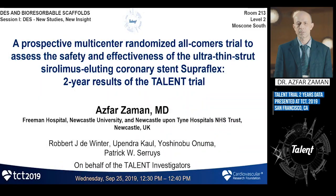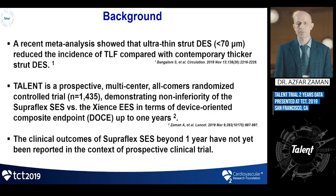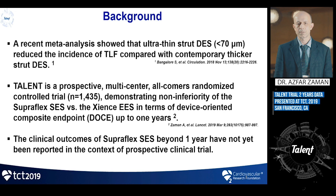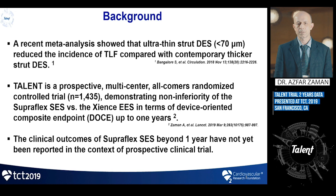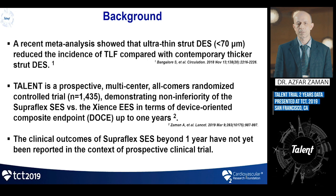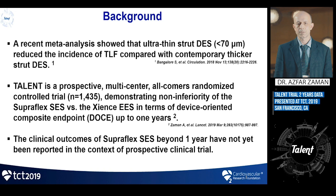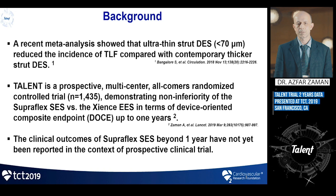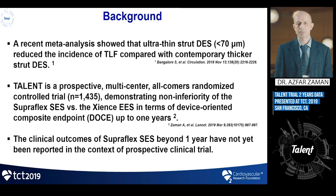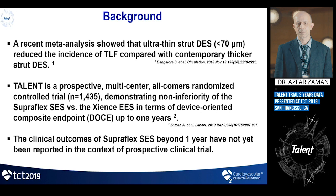This is a multi-center randomized trial presenting the two-year data of the TALENT study. A recent meta-analysis by Bangalore showed that ultra-thin strut stents, defined as less than 70 micrometers in thickness, reduced the incidence of target lesion failure compared to modern generation stents. We previously presented the one-year data of the TALENT study, a prospective multi-center all-comers randomized controlled trial of over 1,400 patients, published in the Lancet earlier this year.